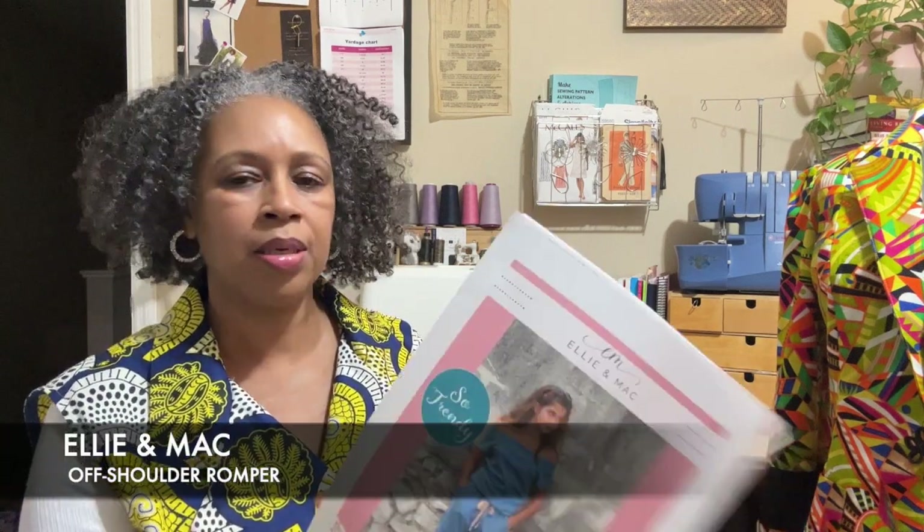My final project for the month of February is going to be the Ellie and Mac off-the-shoulder romper pattern. I printed that out and I am using this knit fabric. Technically it's not an official Ankara fabric because usually Ankara is 100% cotton with the same print on both sides, and this has white on one side — but it's still an African print. I want to use this as my last project to represent Black History Month. That will be my final project for this month.